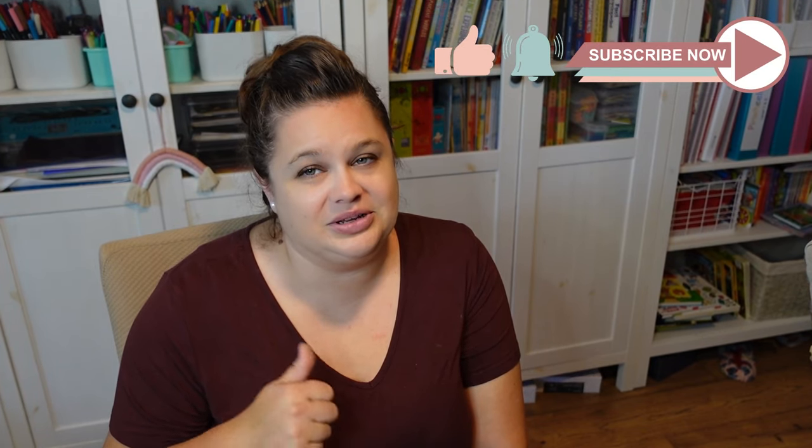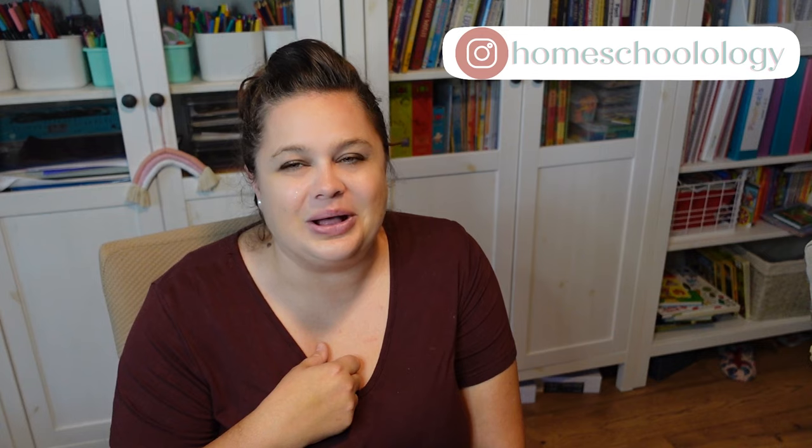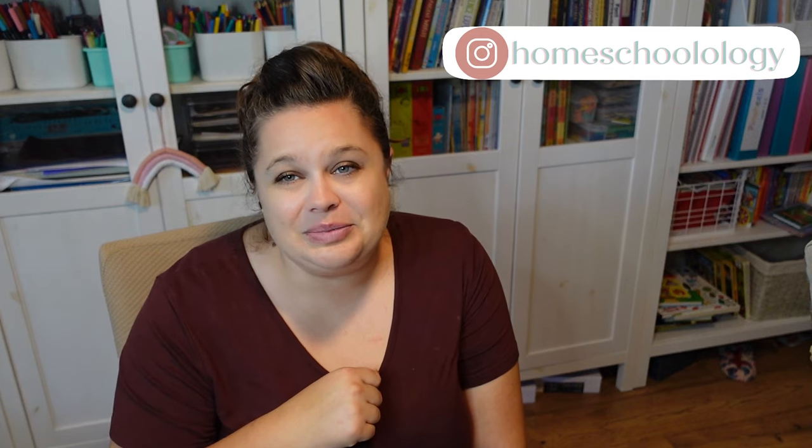That's it for me today. If you have any questions, let me know down in the comments. I'd love it if you would subscribe to this channel, ring that notification bell, and give this video a thumbs up. You can always follow us on Instagram at Homeschoolology. I hope you guys will come back and chat with me again soon. If there's anything else you want to see from me in the next coming weeks, let me know. Bye!